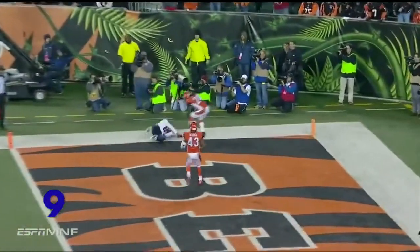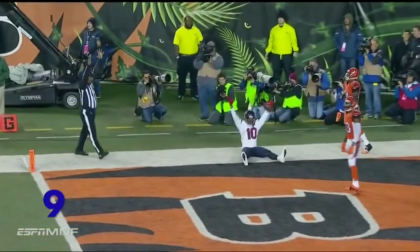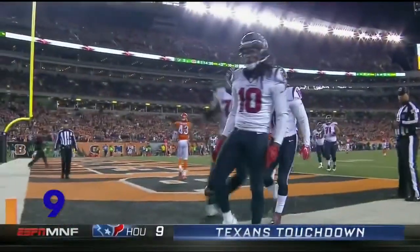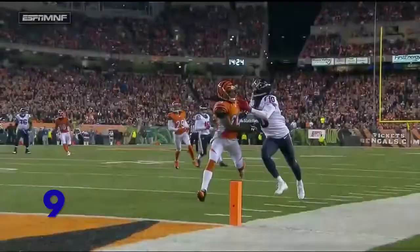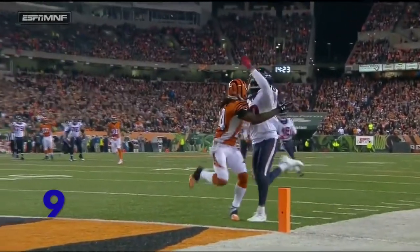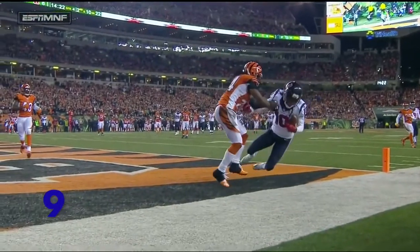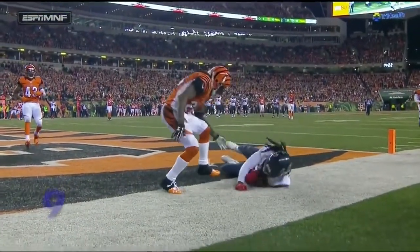Second and 10. Yates to Hopkins — he went up and caught it for the touchdown. What a play by DeAndre Hopkins. Adam Jones, Pac-Man Jones was in great coverage, but Hopkins went up and got that with his left hand and secured it. What a play by Hopkins.